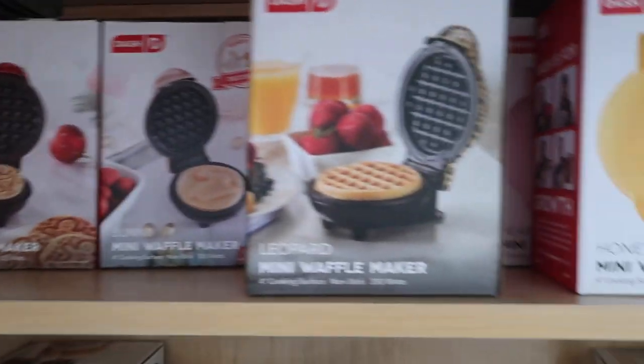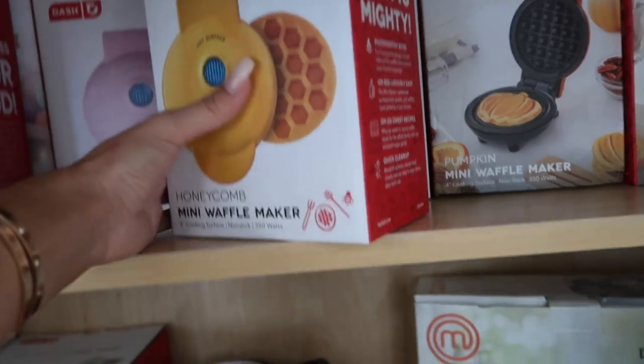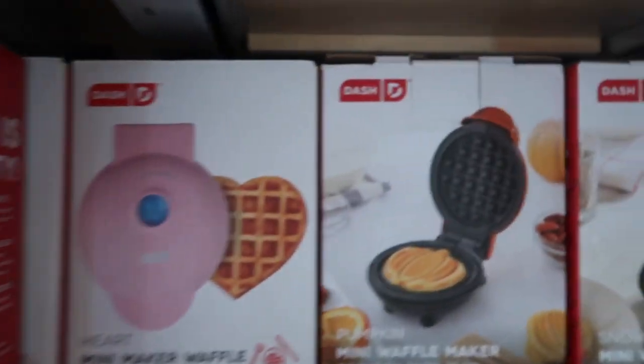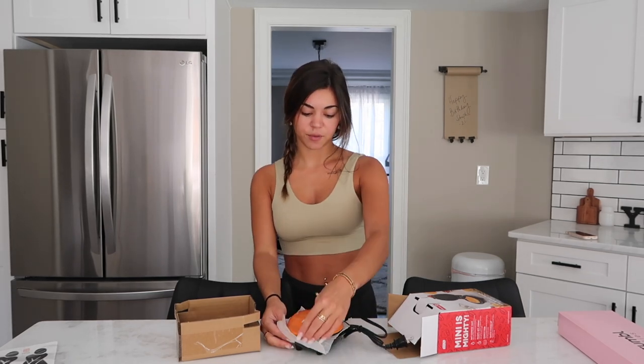Because fall is right around the corner, I'm going to make a pumpkin waffle. Let me show you guys my waffle maker collection — I have a problem. I have a gingerbread one, a bunny (that one is so cute), a regular one that's leopard print, a regular one that's pink, a honeycomb, a heart for Valentine's Day, an orange pumpkin, and a snowflake for winter. The mini ones cook super quick, and if I'm making waffles for more than one person I can have multiple waffle makers going at the same time.